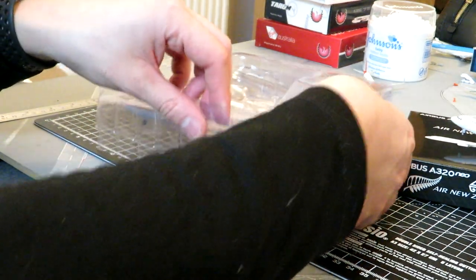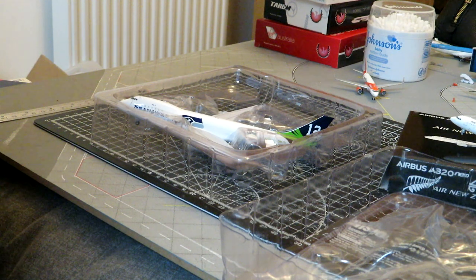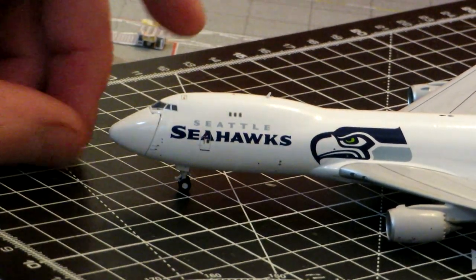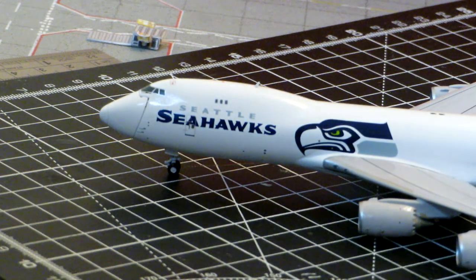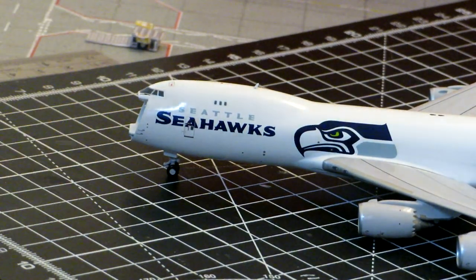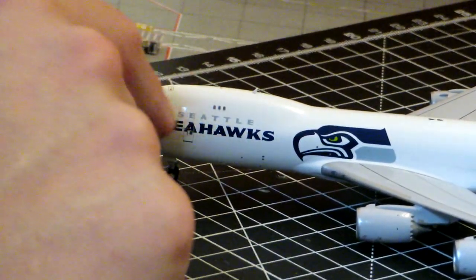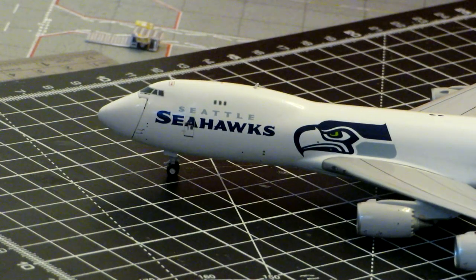This is my first 747 interactive so it's a bit of a learning curve. I'm also due to get the Gemini UPS. Very nice looking aircraft. Starting at the nose — it's got the removable nose cone. The 747 looks very weird without a nose cone, so let's put that back in. You've still got your static probes, the escape hatch, along with the Seattle Seahawks title logo at the front.